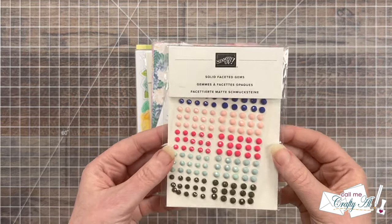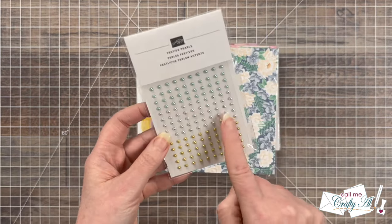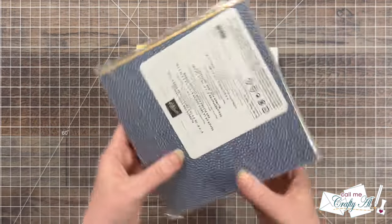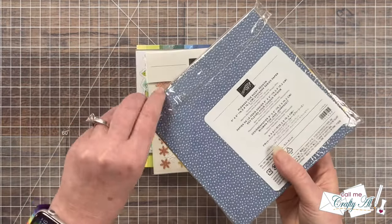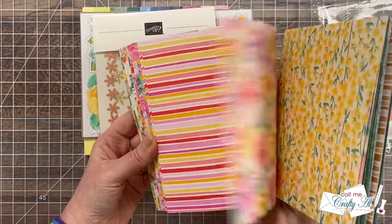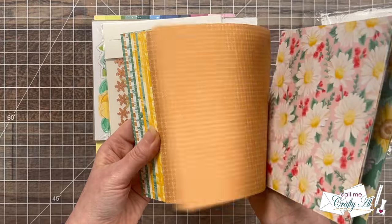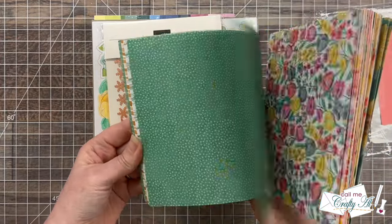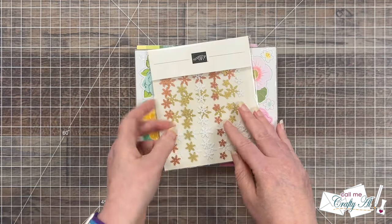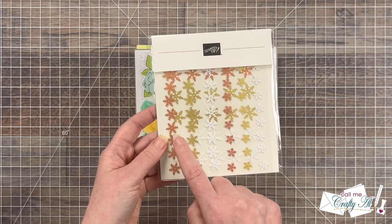First up are some faceted gems from Stampin' Up — these will always come in handy to add some bling to my cards. And speaking of bling, the festive pearls — I love that blue color and the metallics. Here is a paper pad that she says is retired, called Flowers for Every Season. Let's flip through it. Absolutely gorgeous — I can see all of the different seasons and flowers there.